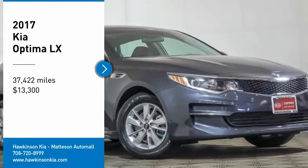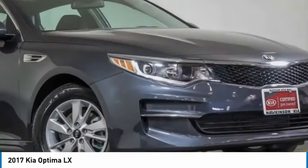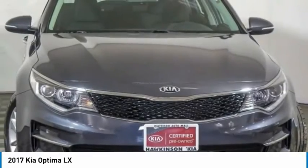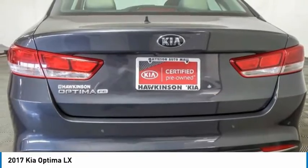Come test drive the 2017 Optima. The all-new Kia Optima offers a new level of style and performance features from Kia. The Optima also features engine management systems like direct injection and turbocharging, which enhance performance without sacrificing fuel efficiency.